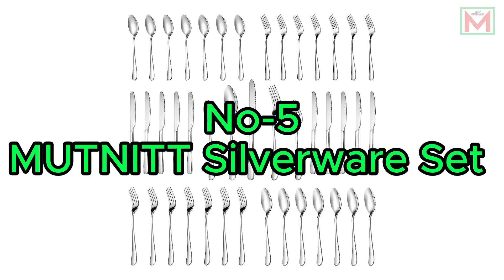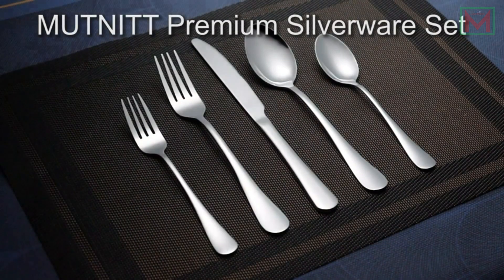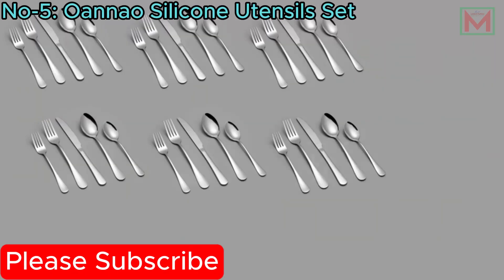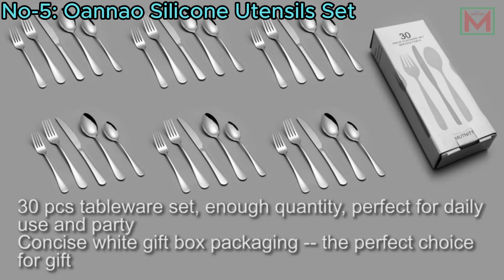Number 5: Mutknit Silverware Set. The Mutknit 30-piece silverware set provides service for six, including six dinner forks, six dinner spoons, six dinner knives, six salad or dessert forks, and six dessert or teaspoons.